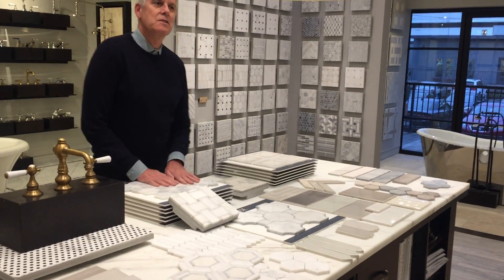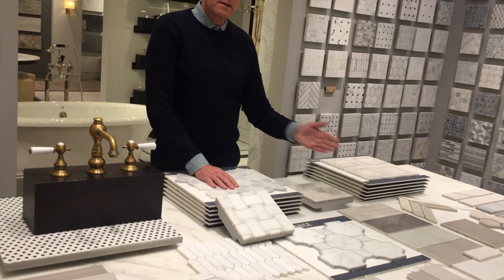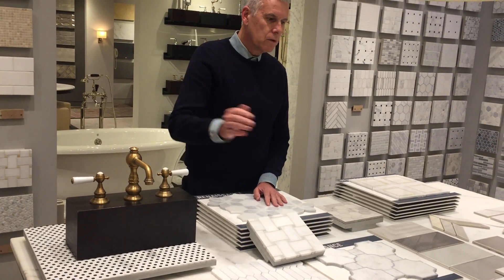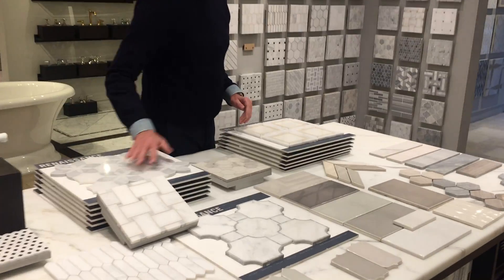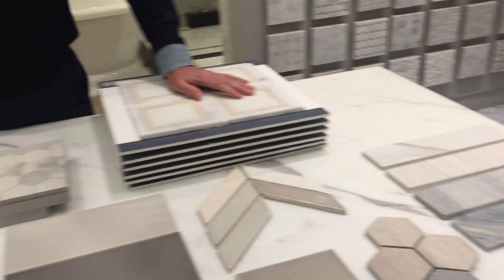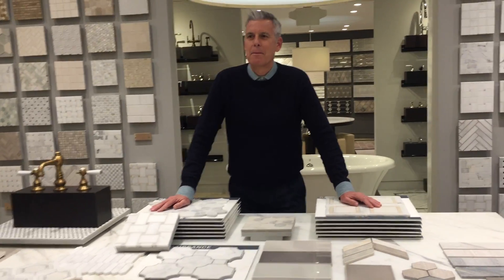It focuses on creams, whites, grays — shape driven from a large rectangle to the paddle and picket to a Venetian pattern — to this dry-aged marble. Perfect for any interior going on today. And it's all in stock.